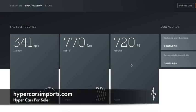Hypercarsimports.com — we're just going over the specs of the McLaren 720S. It has a top speed of 212 miles per hour, 568 pound-feet of torque, and 710 brake horsepower. You can find out this info at the McLaren site.